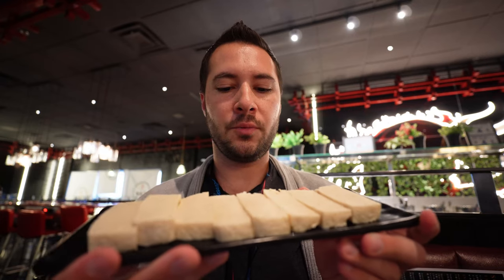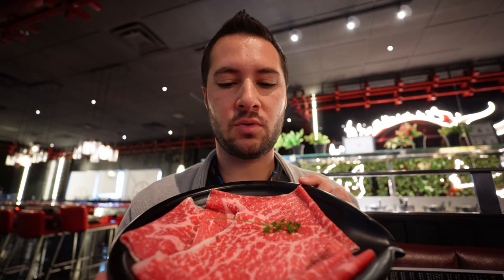Another go-to of mine is the sponge tofu — love the sponge tofu. And we got the wagyu round, so it's a little bit leaner cut than the actual A5 wagyu. We'll try that out and see how we like it because it's the first time trying that one.